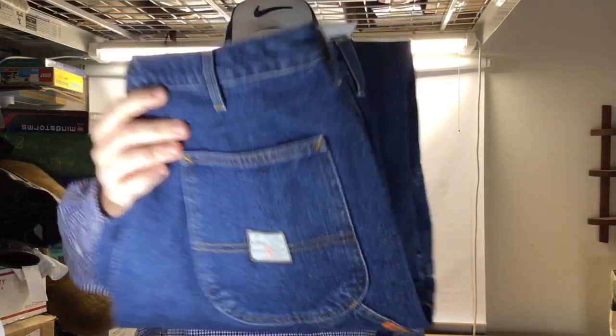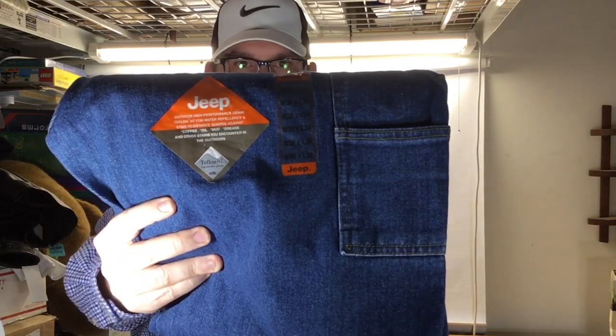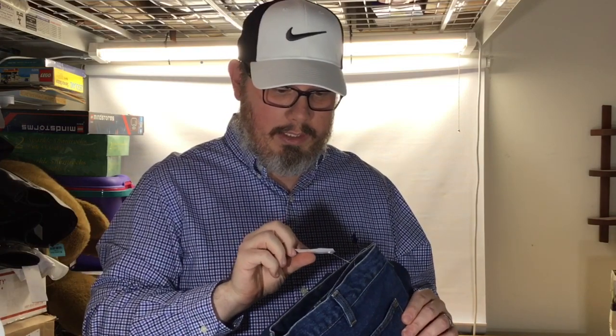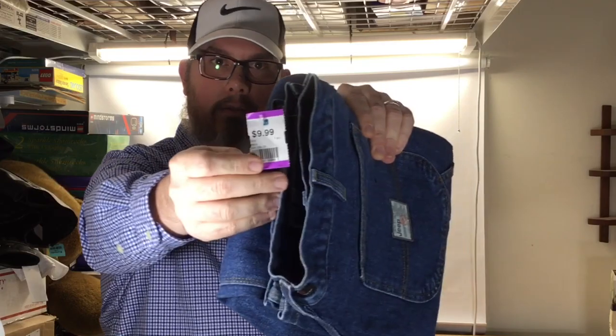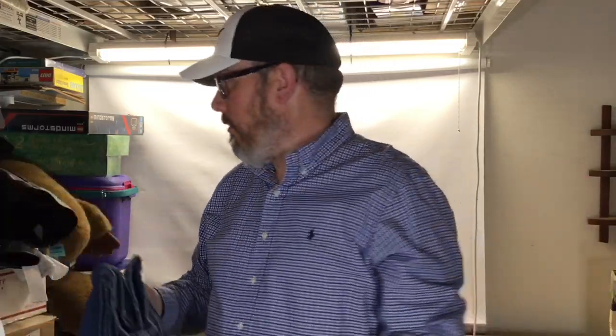Got a pair of Jeep brand jeans — brand new with the tags. Like the vehicle. Last time I looked into this, the Jeep brand clothing wasn't a US market item — it was a European market thing. But the last time I had this kind of stuff it sold really well. Got these for about 30% off, so seven bucks. I'd say 30 to 50 dollars somewhere in that range.